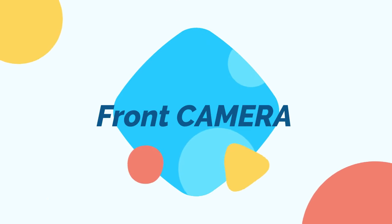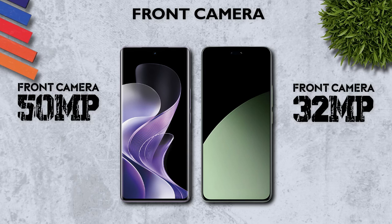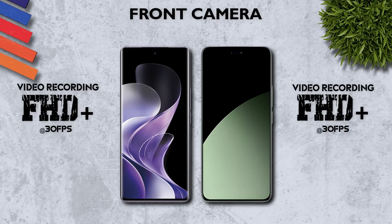Front camera: 50 megapixel, better than 32 megapixel. Front camera video: Full HD+, same.